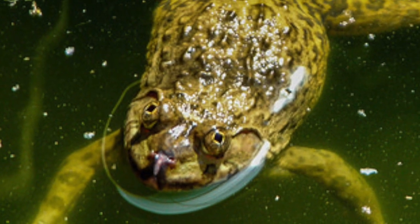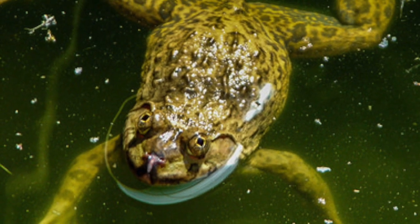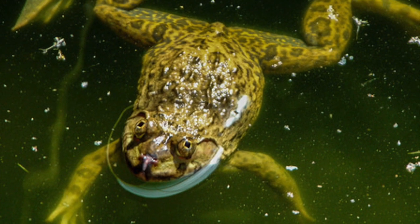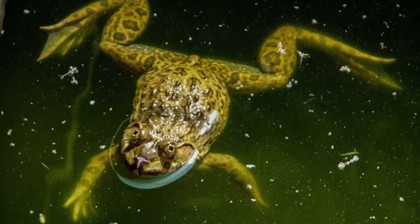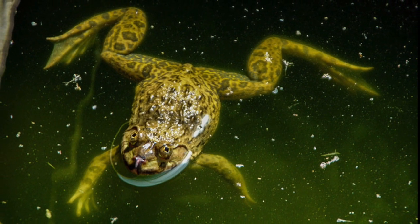Something else you may have noticed about frogs is that their eyes and nostrils are on top of their head. This is so that when frogs swim on the surface of the water, they can still see and breathe through their nostrils.